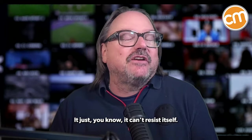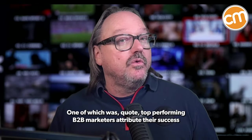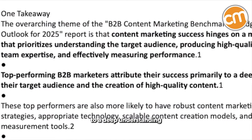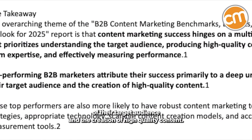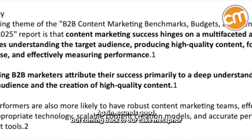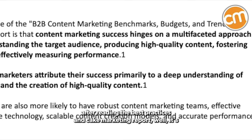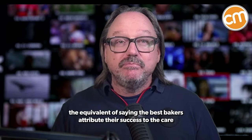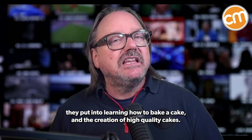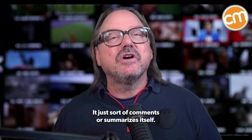One of which was, quote, 'top-performing B2B marketers attribute their success to a deep understanding of their target audience and the creation of high-quality content.' Again, sounds good — but coming back to our cake metaphor, after reading a best practices in cake marketing report, it's the equivalent of saying 'the best bakers attribute their success to the care they put into learning how to bake a cake and the creation of high-quality cakes.' The content just sort of comments or summarizes itself.